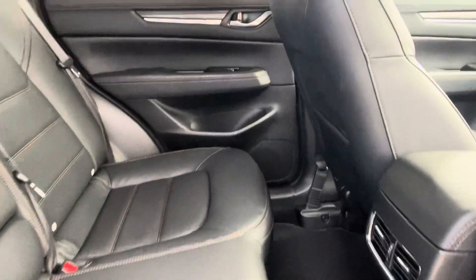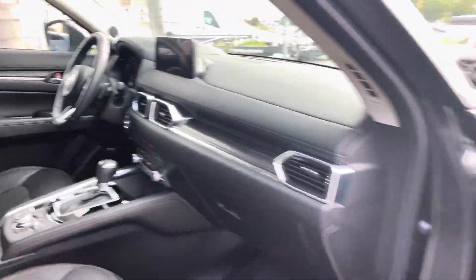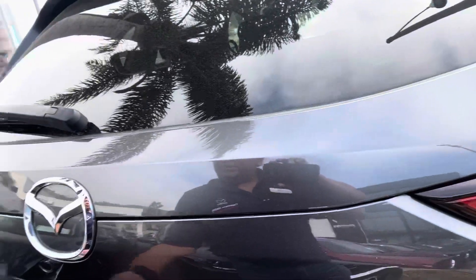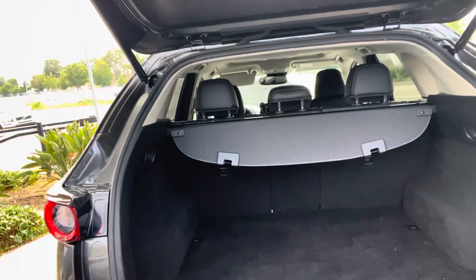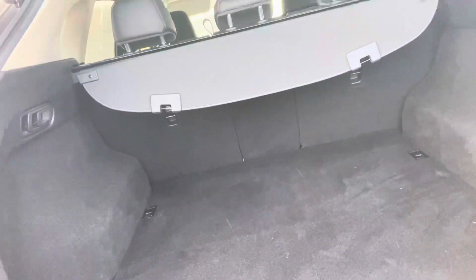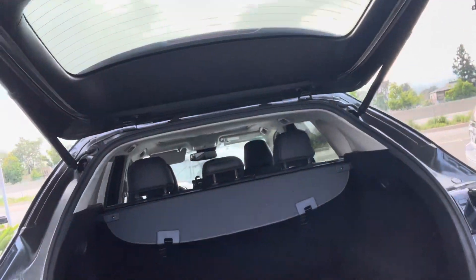And just to give you a sense of the interior here. I'm just going to come around and use the power gate lift to have you see. This trim in particular comes with a cargo cover, so that's also part of the deal. And this has the power gate lift, which is also convenient.